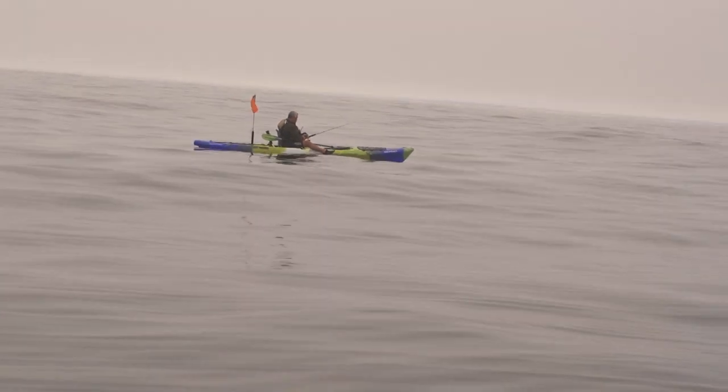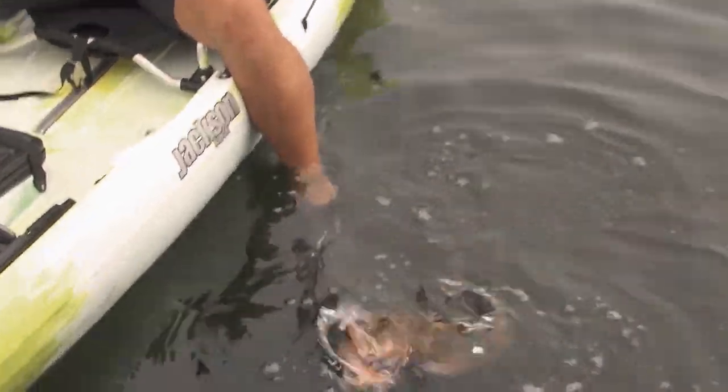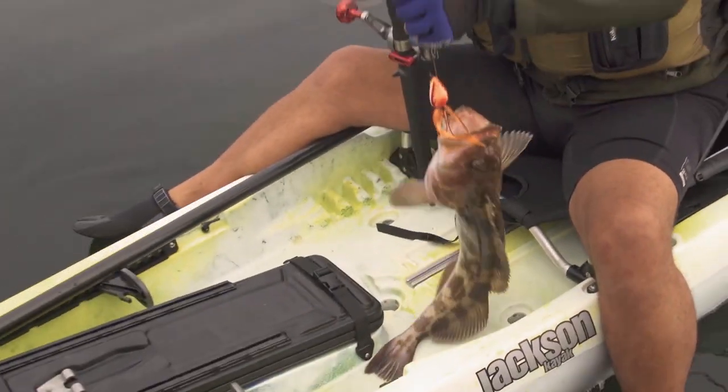Lingcod is delicious. Oh nice dude! Little ling ling ling. Yeah I just tried the new lure, dropped it to the bottom, felt a couple taps and it worked like a dream.